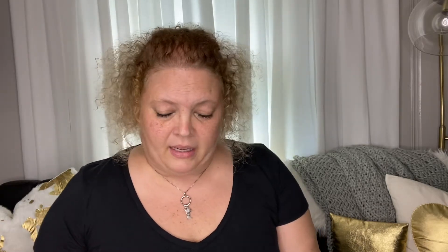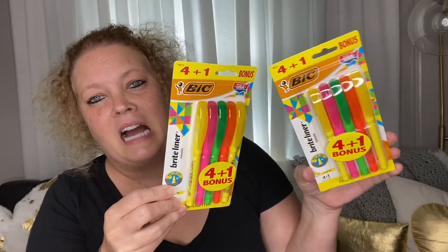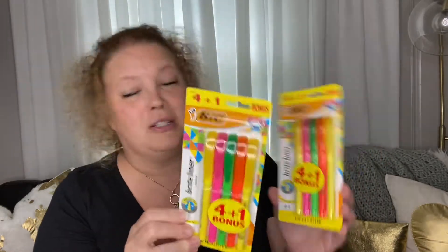I found this is a really awesome buy — these Bright Liners by Bic, four plus one free. I use these for Bible study. I like to highlight in my Bible, so this is awesome. This is a really good deal and I was super excited to find these.